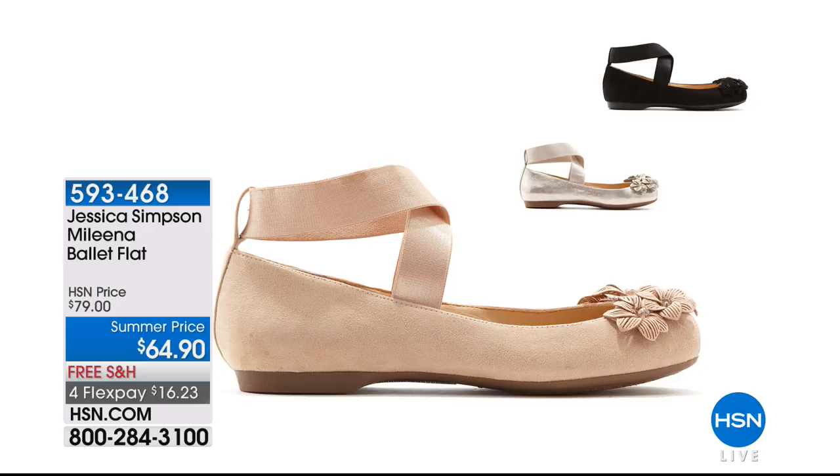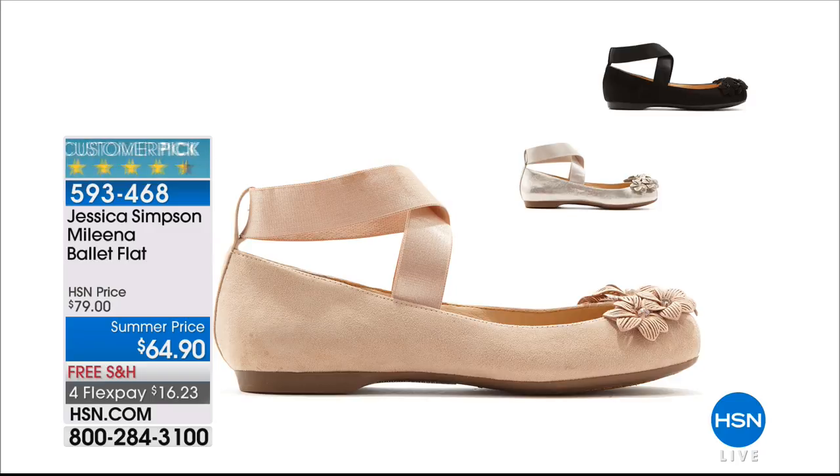The Jessica Simpson shoe is coming up later — the perfect ballet flat with little flowers on the rounded toe. At $64.90, free shipping, and $16.23 to get home. Available in sizes 5 through 11. Three colors: black, silver, and a ballet blush color. Some wide width is available.